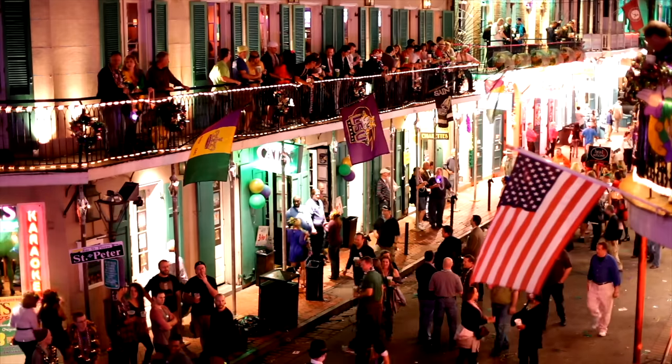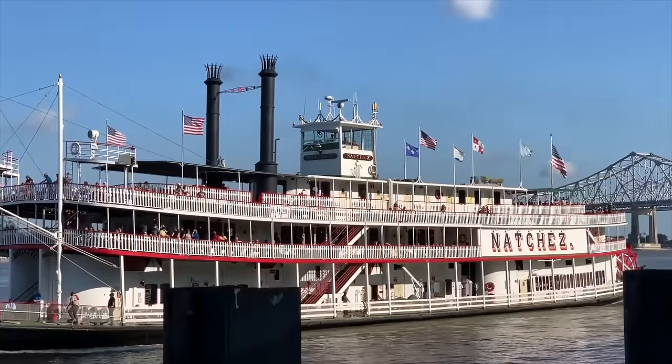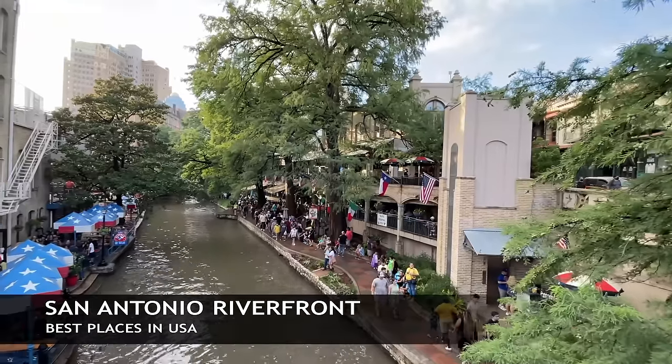Next up, we're staying in the Southeast — this time we're headed to Louisiana. This is the French Quarter of New Orleans, known for jazz music, the Mardi Gras festival, Cajun cuisine, cruising the Mississippi River and Lake Pontchartrain on a riverboat, going down Bourbon Street, and hanging out with the locals.